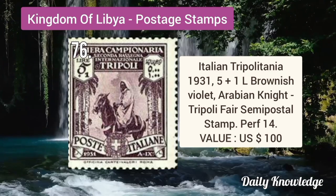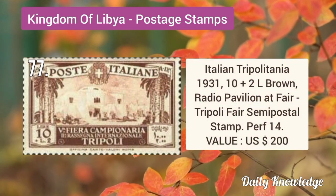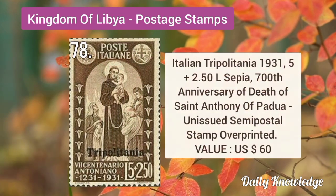Tripolitania 1931 5 plus 1L brownish violet, Arabian Night, Tripoli Fair semi-postal stamp, perforated. Tripolitania 1931 10 plus 2L brown, Radio Pavilion at Fair, Tripoli Fair semi-postal stamp, perforated 14.